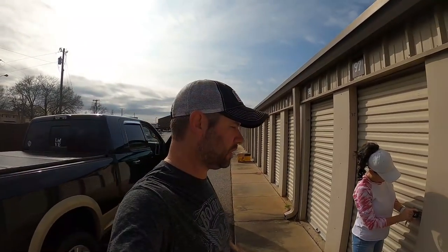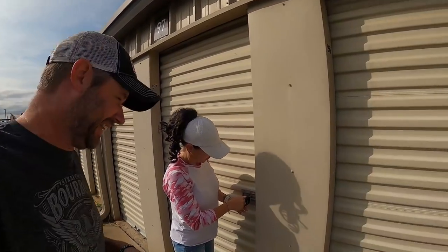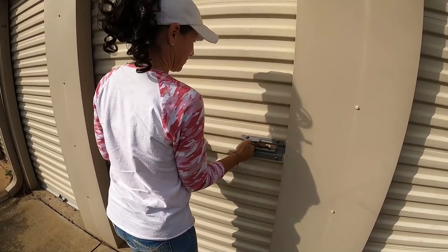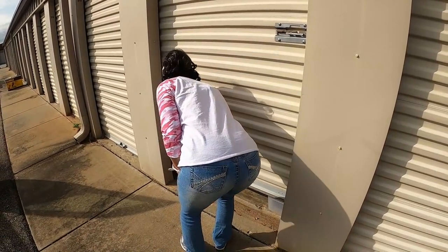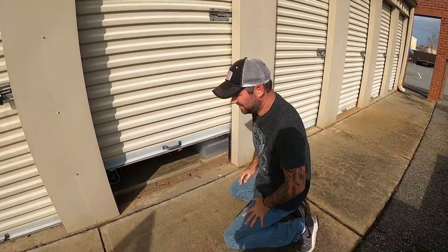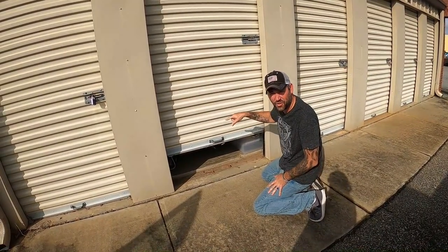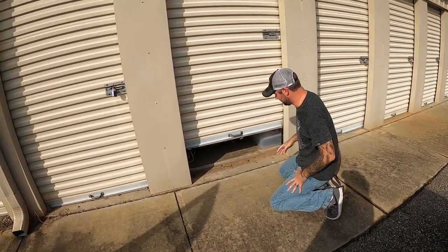We made it to the storage and Leslie's going to crank it open. Let's see what we got. Oh, that ain't good. This is crazy — a box collapsed and fell up against the wall. I'm going to have to crawl in here and unsmash the box if I can get in here.